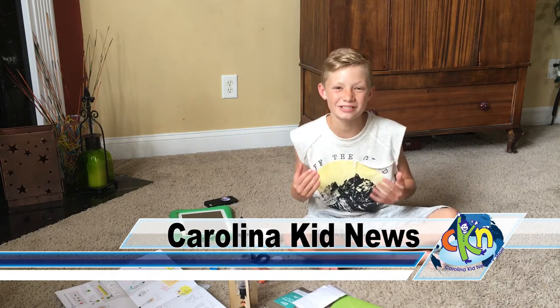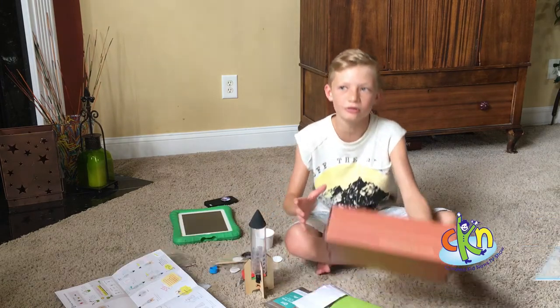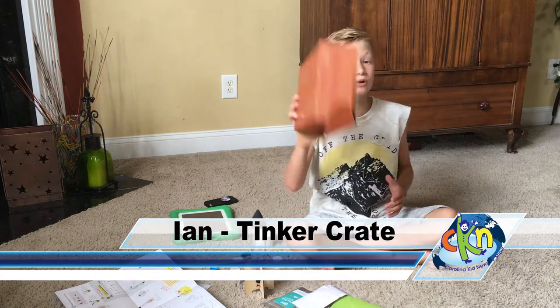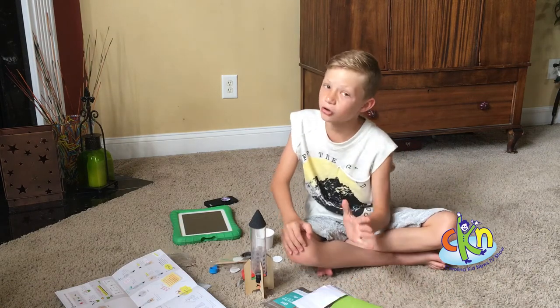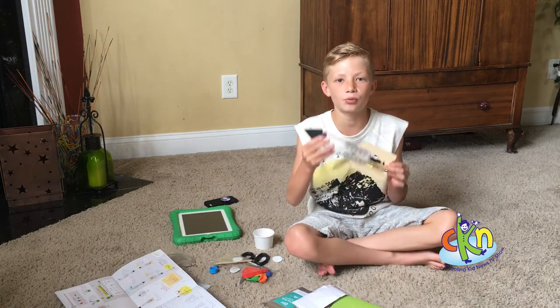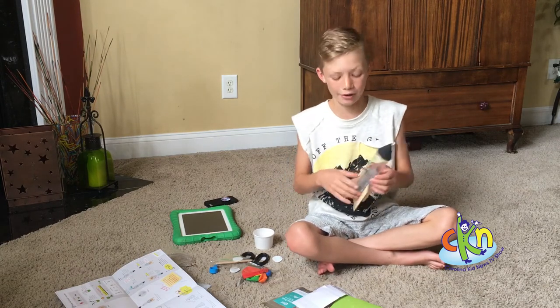Hi guys, I'm Ian Schrader and today I'm reporting from Charlotte, North Carolina with Carolina Kids News. Today I want to talk about this awesome product called the Tinker Crate. You can buy your own Tinker Crates at KiwiCrate.com. Tinker Crates are filled with awesome science and math projects for you to build all by yourself and make your parents proud.